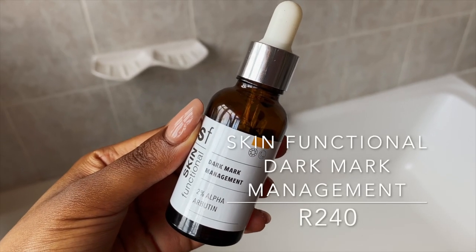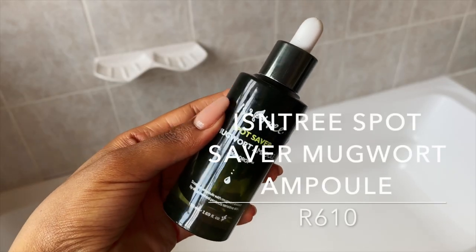Moving on to the next serum: I'm using the Skin Functional Dark Marker Management 2% Alpha Arbutin. This serum has 2% alpha arbutin, a safe skin-brightening ingredient that also helps fade scars and pigmentation caused by acne or sun damage. I'm prone to hyperpigmentation after breaking out, so I use arbutin daily because it inhibits tyrosinase — an enzyme that helps with melanin production — which can help prevent dark spots or fade them, leading to a more even complexion. The ingredient list is gentle enough for everyday use.